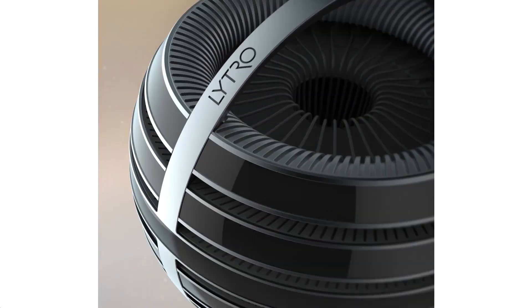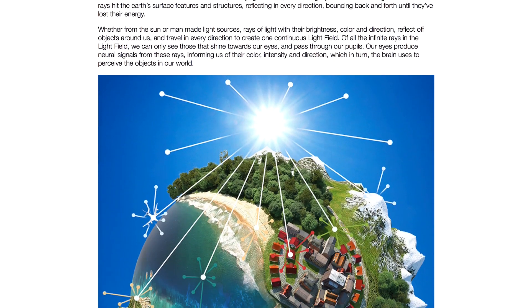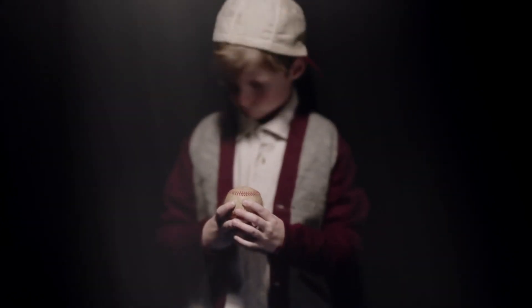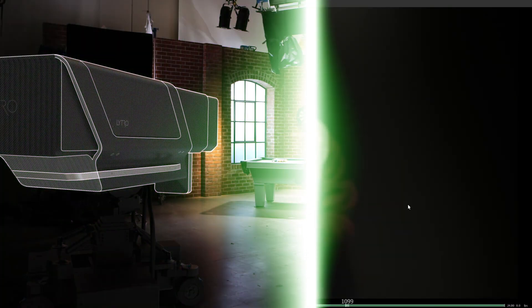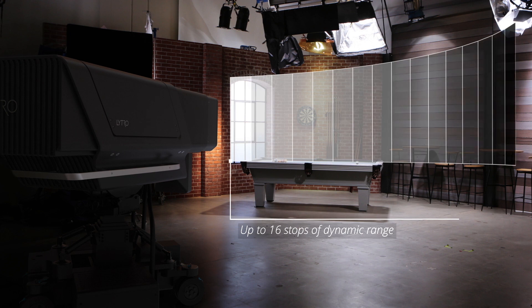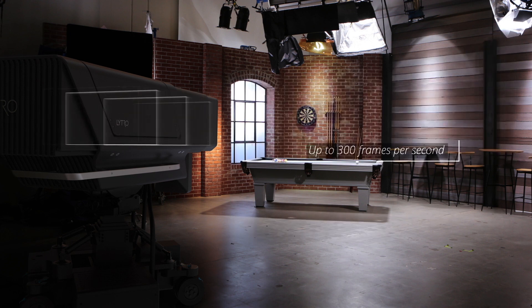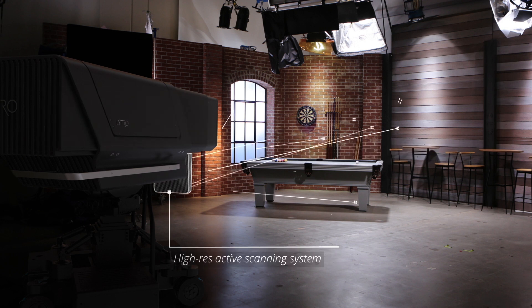To give you a better perspective, holograms are a good example of what this camera is capable of producing. In addition to this awesome light field technology, the Lytro Cinema camera is packed with some astounding specs as well. It is capable of capturing 755 raw megapixels at up to 300 frames per second and an astounding 40K resolution, as well as offering an amazing 16-stop dynamic range.